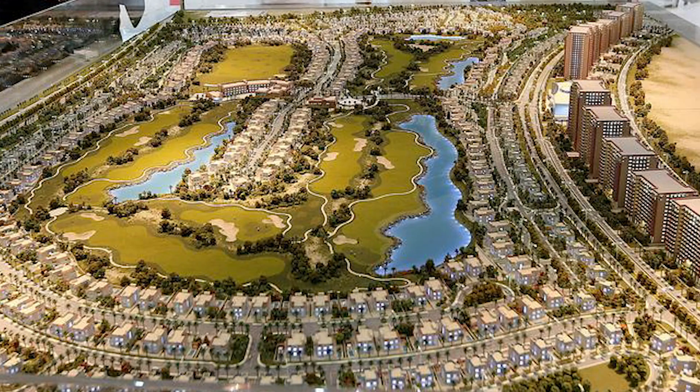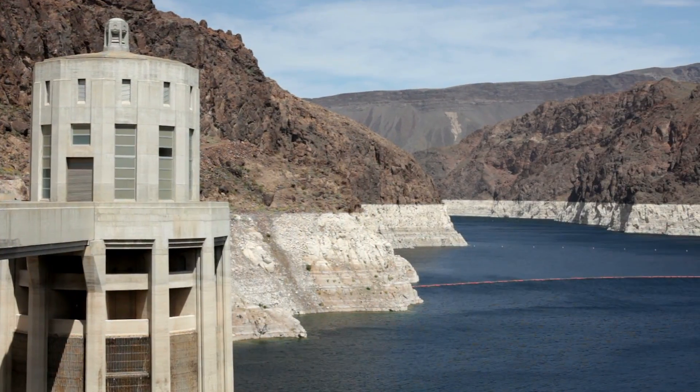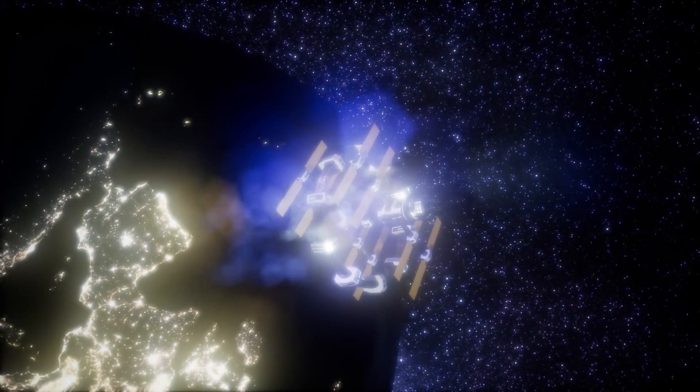From massive industrial complexes to the largest theme parks in the world, stay tuned to number 1 to find out the largest construction projects mankind has ever taken on!